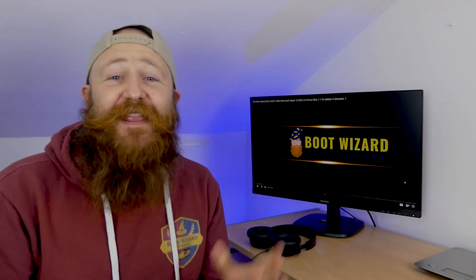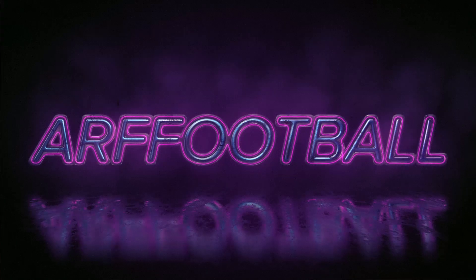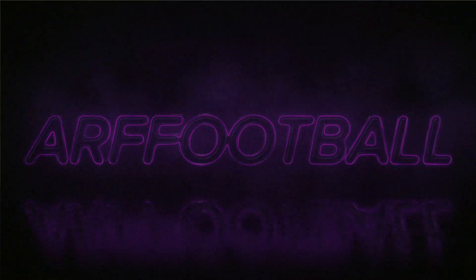This year I am giving away, for the winner of the Boot Wizard Subscribers League 2021, a free pair of football boots. That's because the Boot Wizard Subscribers League this season is being sponsored by ARF Football. Head over to Instagram, find the seller ARF Football, and you can see all the crazy boots he's got up for sale. He's sponsoring the league — there's a pair of boots in it for the winner.